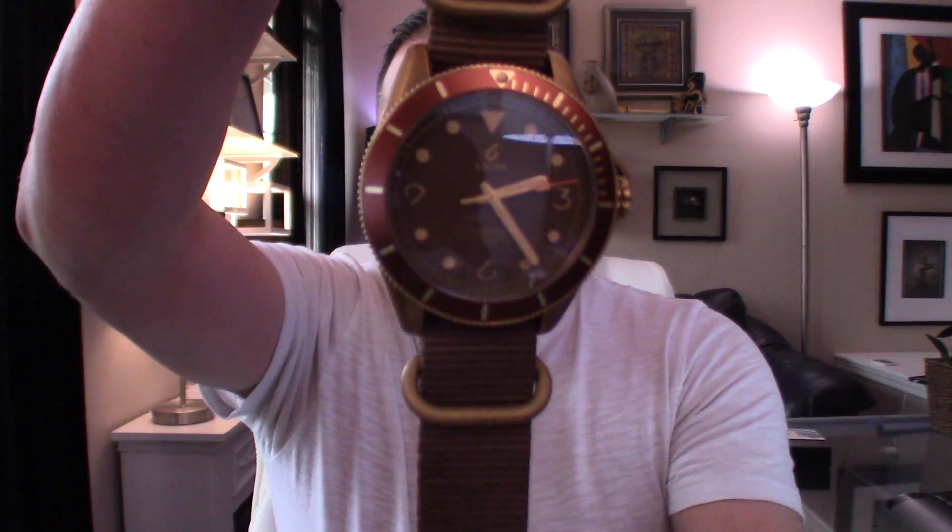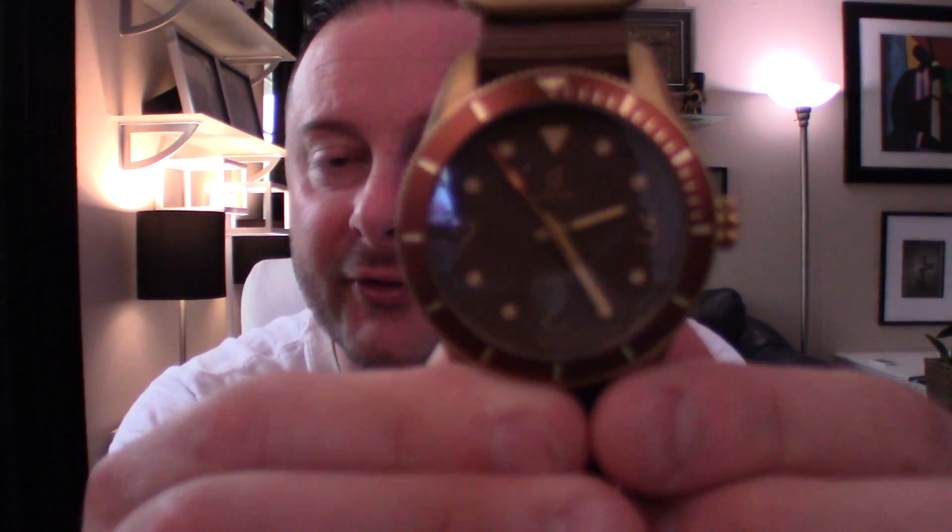Once again, it's made of marine grade solid brass. You get that Zulu NATO strap, which is kind of like a canvas. The bezel is a 120-click unidirectional. The loom on this is what they call old radium super loom, which is on the dial and the hands. The dial is a brown matte sandwich dial with custom brass hands — hopefully you can see that in the video.